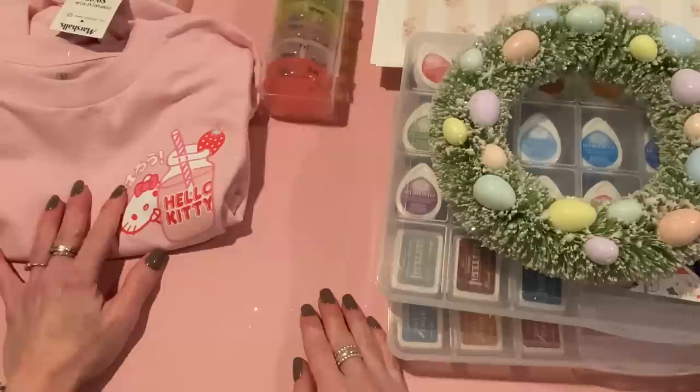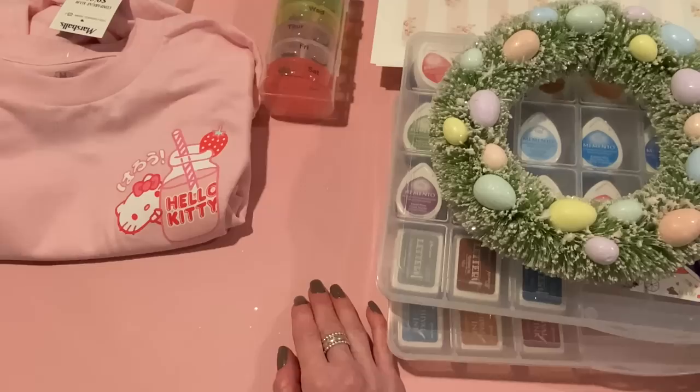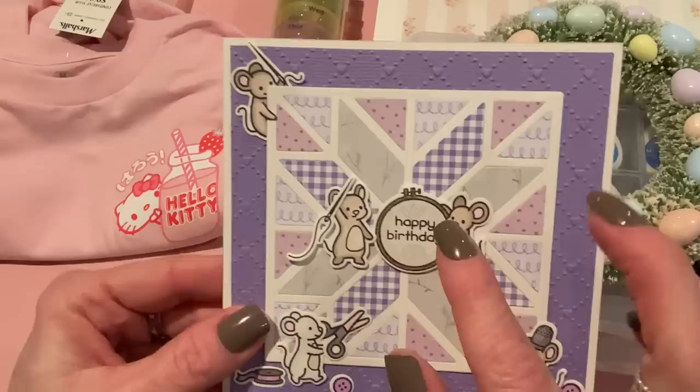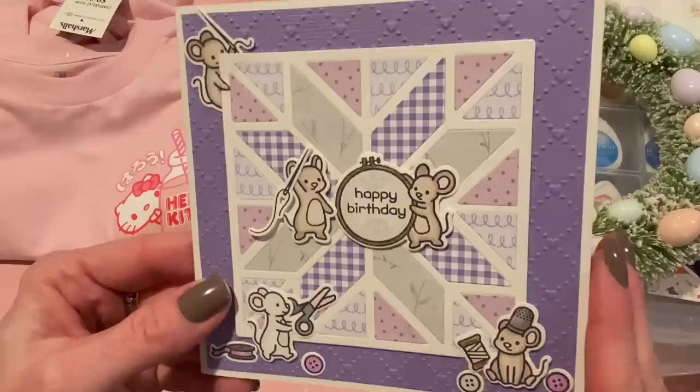That's all for my haul for this week. I wanted to give you some crafty updates. Last week I hauled the Lawn Fawn new stamps and dies — the little sewing mice. I did show this card on Instagram but I thought I'd show you guys too. I made this card and I think it came out really, really cute. I used the stamps and dies with the little mouses and did some coloring.